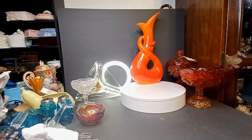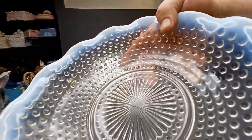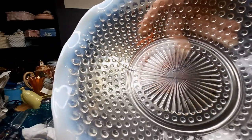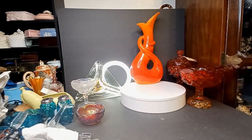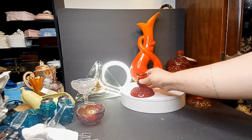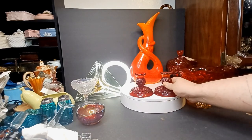I bought this one and didn't even see that it had a big crack in it — it does have a big crack in it. But again, you're seeing all the pieces I'm pulling out of here and we're still at twenty dollars. Fenton candle holders.